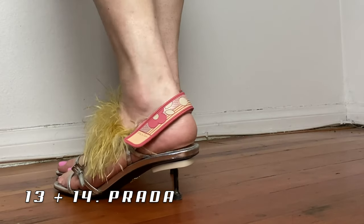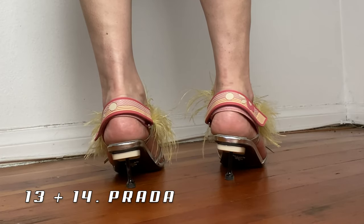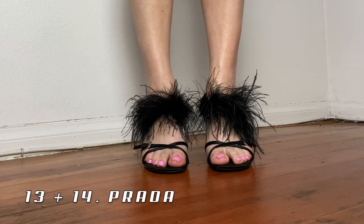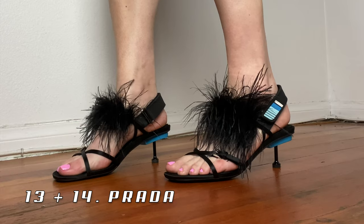Next are these two pairs of Prada shoes. I got the yellow ones first, wore them so much that I ended up getting the black pair as well. I love how sporty the bands look compared to everything else happening with these shoes — they're just like a weird hybrid of a sporty shoe and a fancy shoe. Very cool.